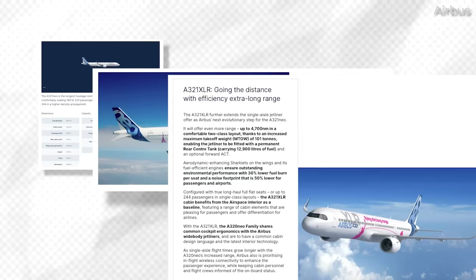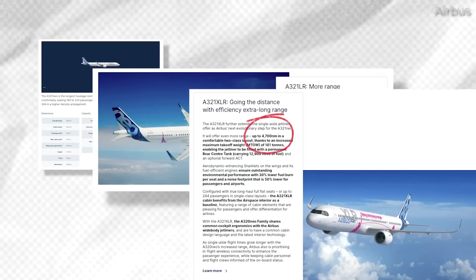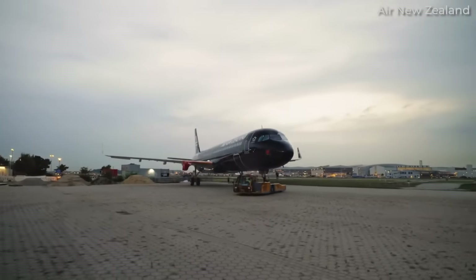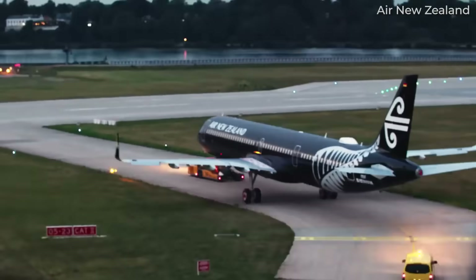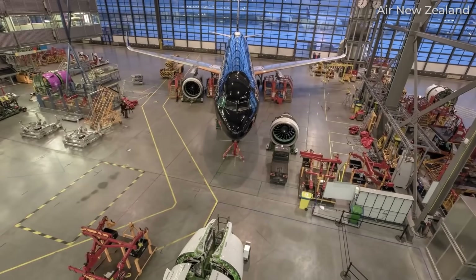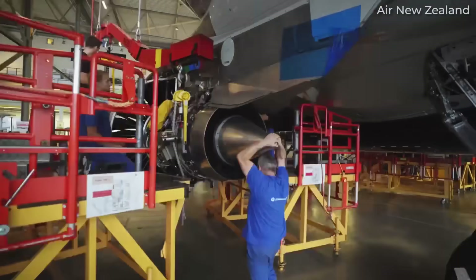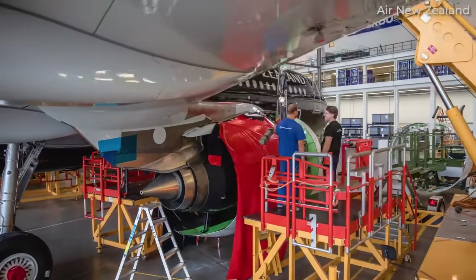Finally, the A321XLR is marketed with a range of up to 4,700 nautical miles, which is indeed a notable difference. So at least on the marketing side, the A321neo and A321LR would appear to be identical. To solve this mystery and much more, it's a lot better to look at the technical documentation, which opens up a detailed world of variations.